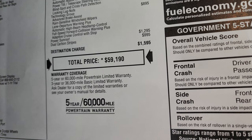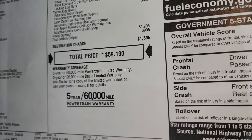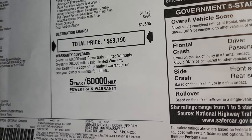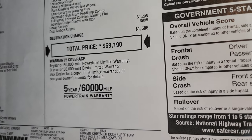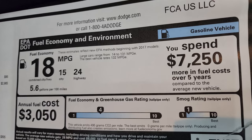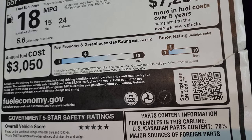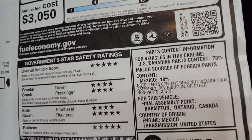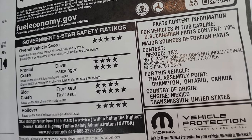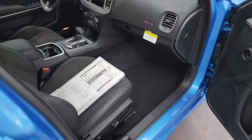$59,190 is the total MSRP. If you want to get your Summit price with all the rebates and incentives on this last call Scat Pack Plus, there's a link in the upper right bar and in the description below. It has a 3-year/36,000 bumper-to-bumper and 5-year/60,000 powertrain warranty. Fuel economy: 24 highway, 15 city for an average of 18 mpg — not too bad. The smog rating is a 1 and the greenhouse is a 4. For safety, this car scores four and five stars across the board with a five-star overall rating.